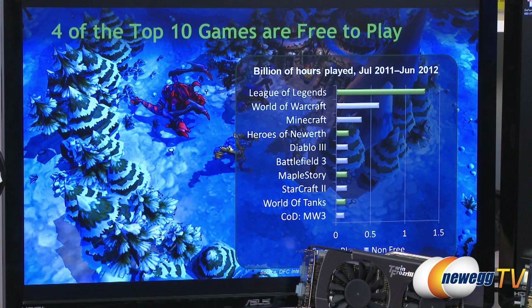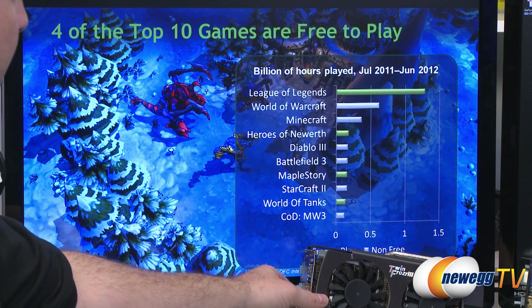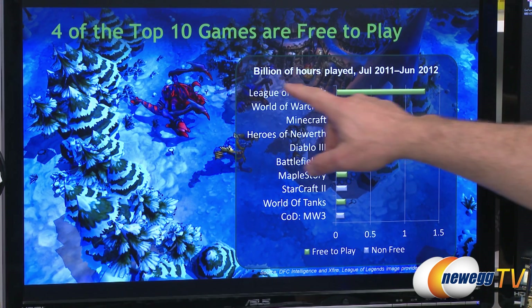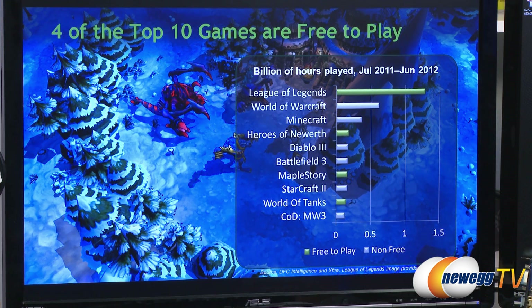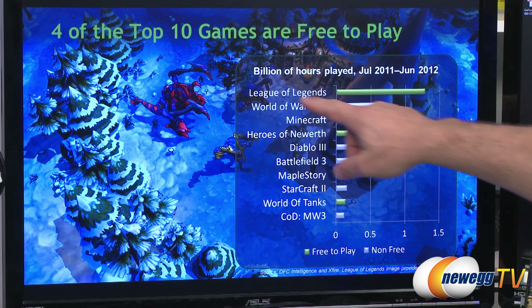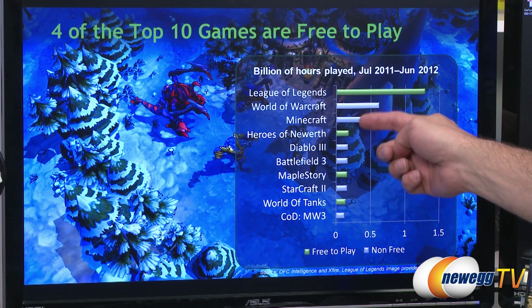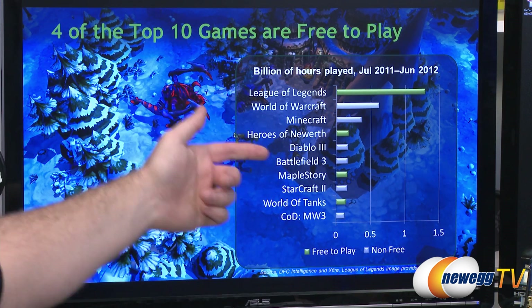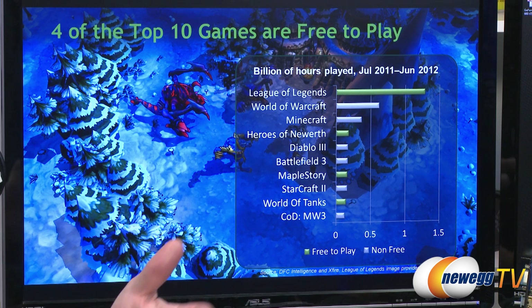We have some charts showing amazing data. This shows that four of the top ten games today are free to play. The number one game measured by billions of hours played — can you imagine — 1.5 billion hours played from July to July of this year: League of Legends. World of Warcraft is number two. And as you go down, you can see four of the top ten games are free to play, shown by the green bars. Going back to community-generated content, League of Legends is one of those that started as a mod.